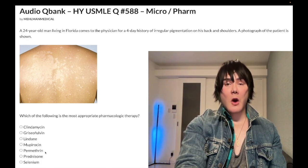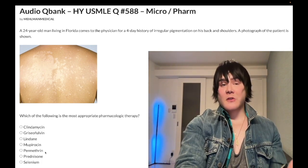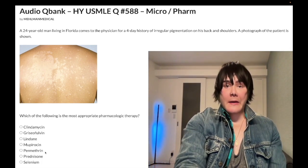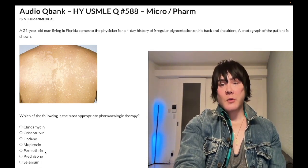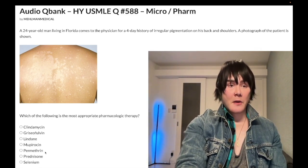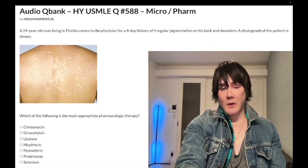For scabies, the buzzword is linear burrows. They'll tell you a 44-year-old male living in a homeless shelter for a few months has itchy hands and show you a picture of red dots on the hands — supposed to be linear burrows. They'll say topical antifungals weren't effective.